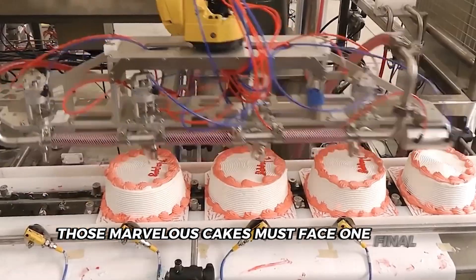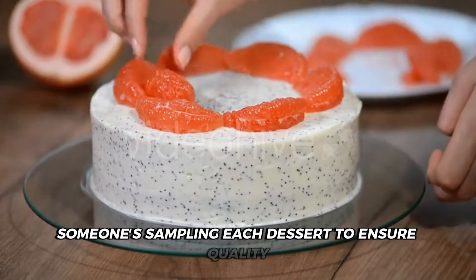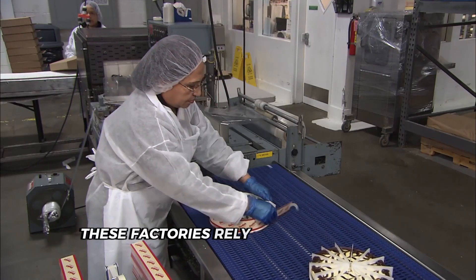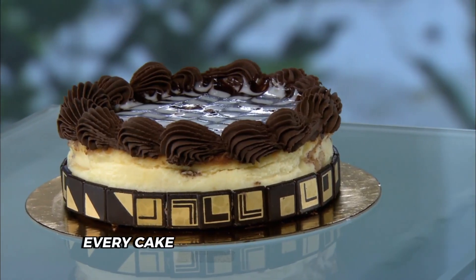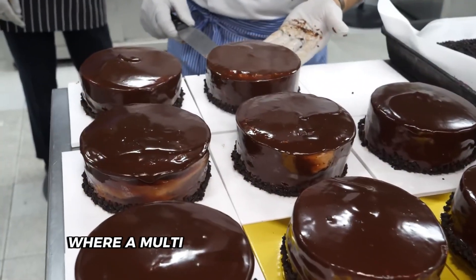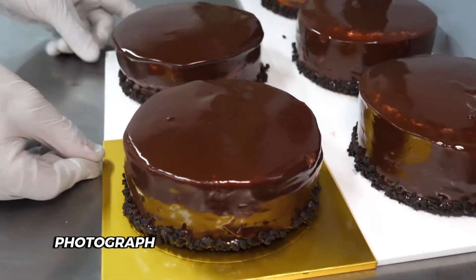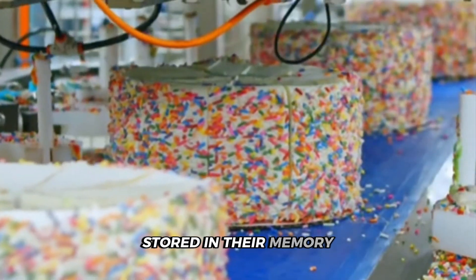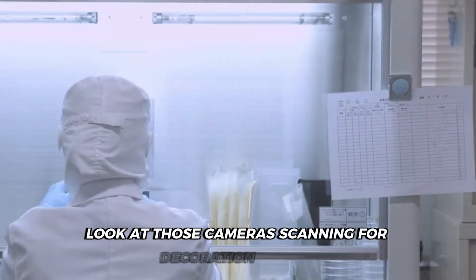Those marvelous cakes must face one final challenge before making their way to your shopping cart. Rather than tasting thousands of cakes per hour, these factories rely on sophisticated technology that can essentially taste without taking a single bite. Every cake enters a high-tech security checkpoint where a multi-layered system of sensors works in perfect harmony. Overhead cameras equipped with AI vision systems photograph each cake from multiple angles, comparing what they see to golden standard images stored in their memory. These systems detect even a 2mm size deviation or slightly off-center frosting — tiny imperfections your eyes would likely miss at the store.